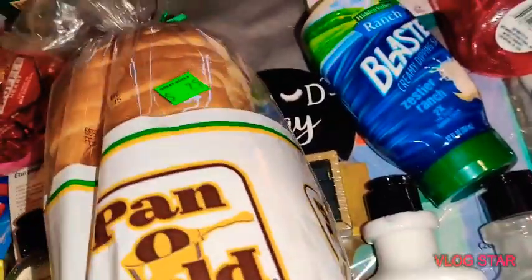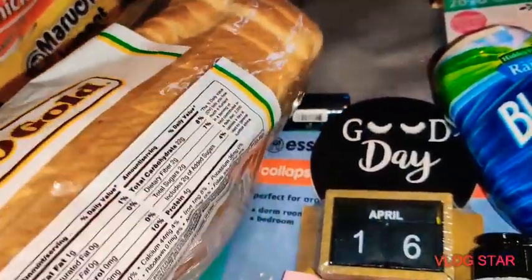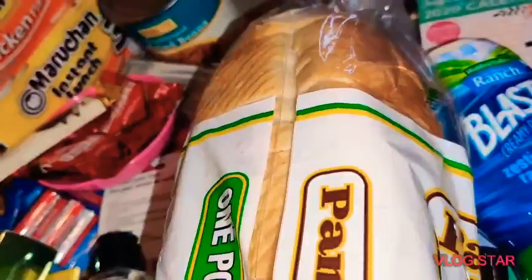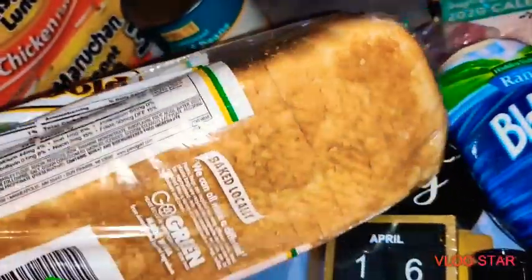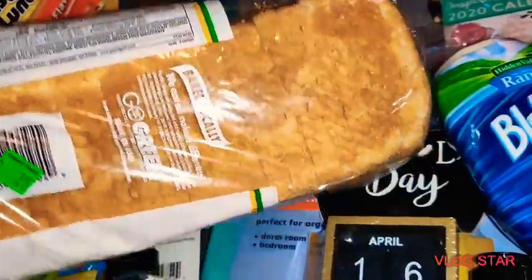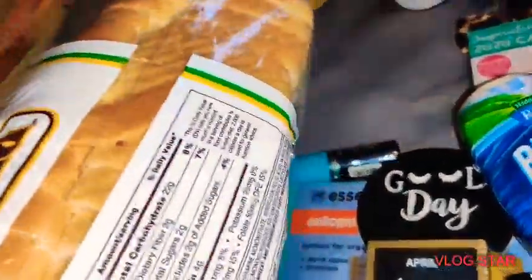I know bread is boring to show, but I paid 25 cents for the whole loaf. You can freeze bread — that's what I do. It's not expired yet and there's no mold, so for 25 cents that's a great deal.